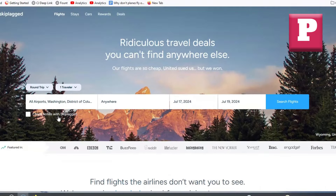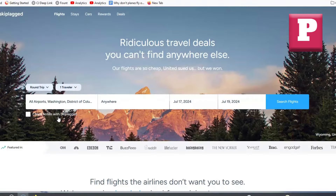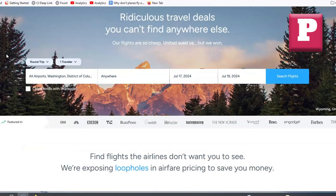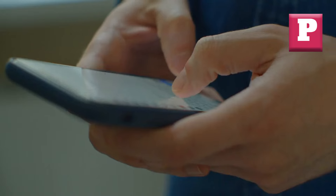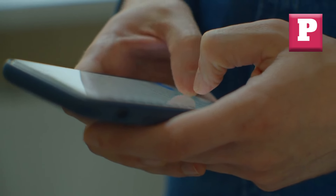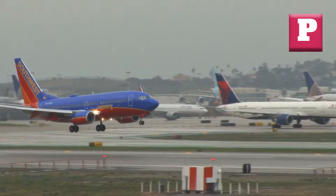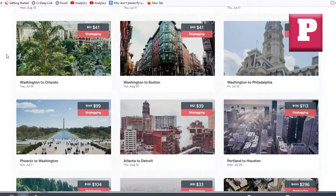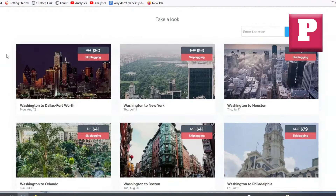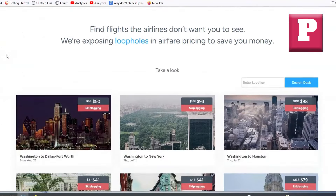Let's kick things off with SkipLagged! If you haven't heard of it, you're in for a treat. SkipLagged is a unique flight search engine that specializes in finding hidden city fares. Essentially, it's when you book a flight with a layover but plan to get off at the layover city instead of the final destination. This can sometimes be significantly cheaper than booking a direct flight to your intended destination. One of the standout features of SkipLagged is its user-friendly interface, which makes searching for these hidden deals super easy and straightforward.